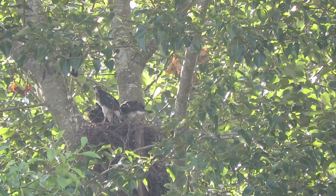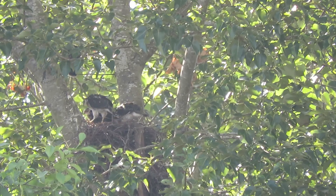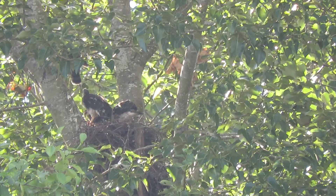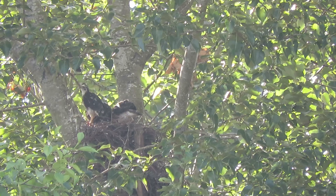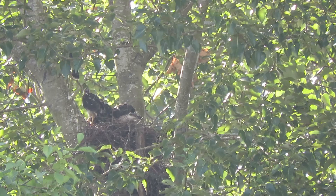Well, they had a good breakfast — that's important. So now they've got the day to practice on the limbs, go in and out of the nest, fly up on the limbs. That's what they'll do. All part of their education.